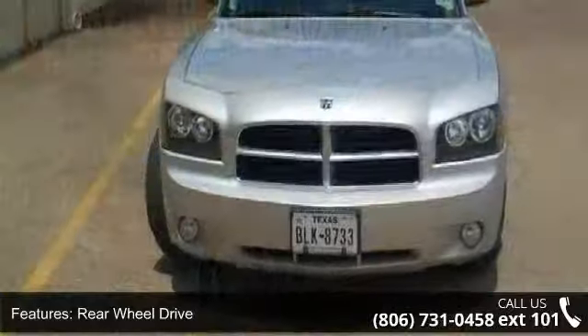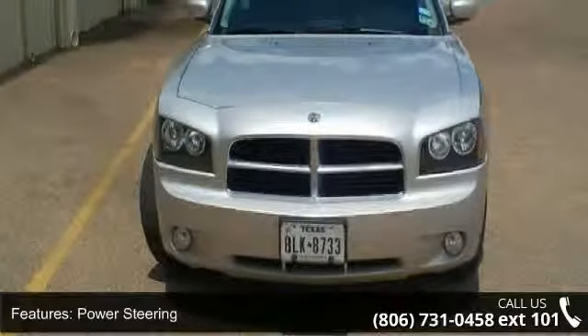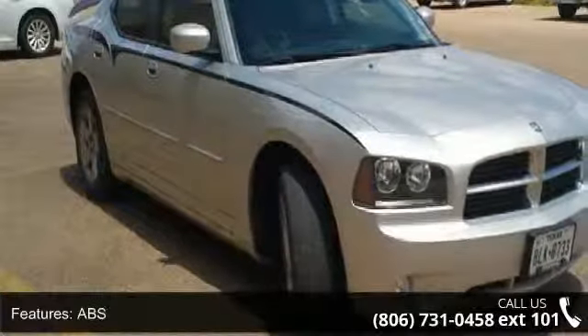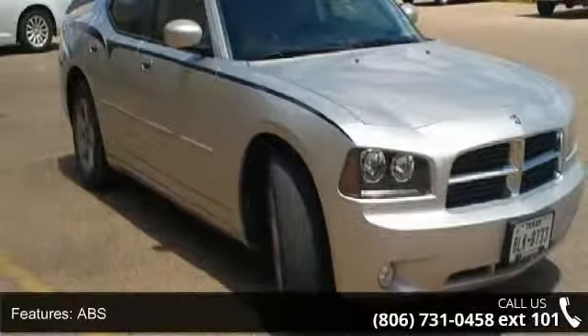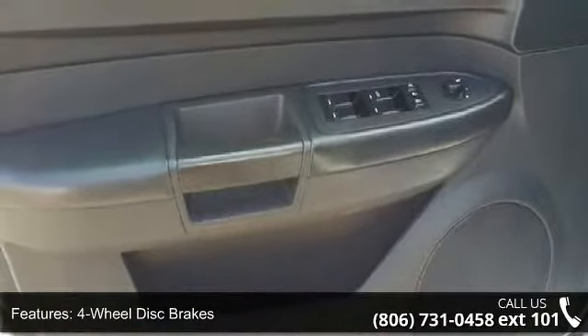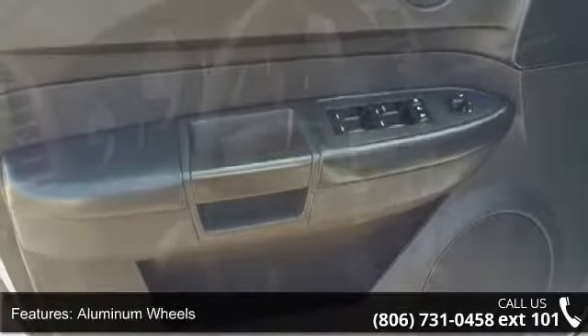Some of the top features included with this vehicle are adjustable pedals, passenger airbag sensor, satellite radio, power outlet, heated mirrors, front head airbag, driver adjustable lumbar, and remote trunk release. A test drive is waiting for you.